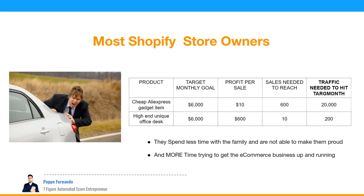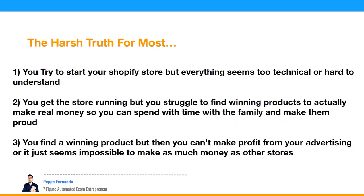They hear about dropshipping and start selling cheap AliExpress gadget items. To make $6,000 profit that month, they need to sell 600 units at $10 profit per sale, requiring over 20,000 visitors. The hard truth: maybe you tried to start your own Shopify store but everything seemed too technical, or you got the store running but struggled to find winning products, or you found a winning product but couldn't make a profit from advertising.